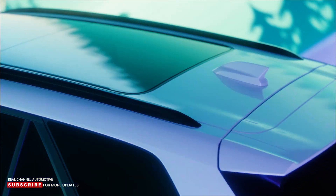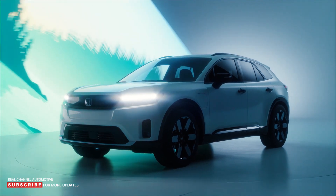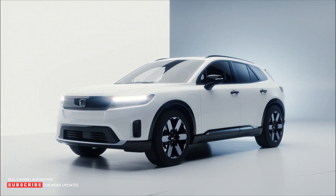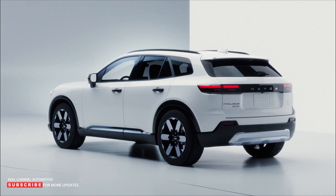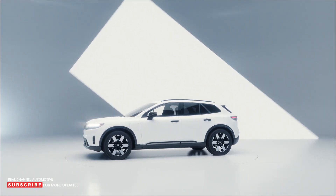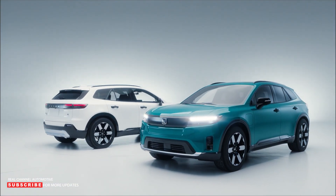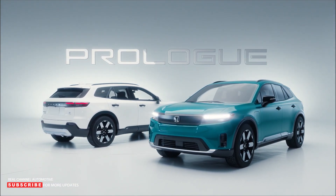Honda will offer customers of the CR-V Hybrid a shorter-term two-year lease in ZEV states when that model comes to market in fall 2022. This will enable customers in targeted markets to easily transition into a Prologue when the new EV launches in 2024. In this way, the company's increasing hybrid sales volume will help grow a future EV customer base.